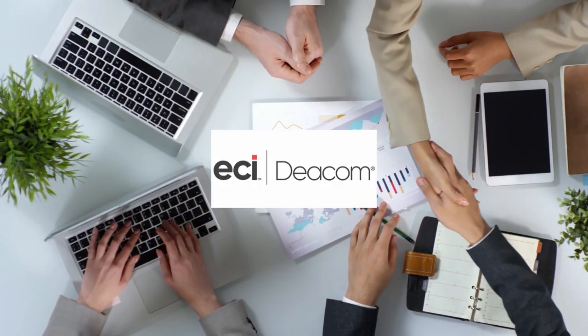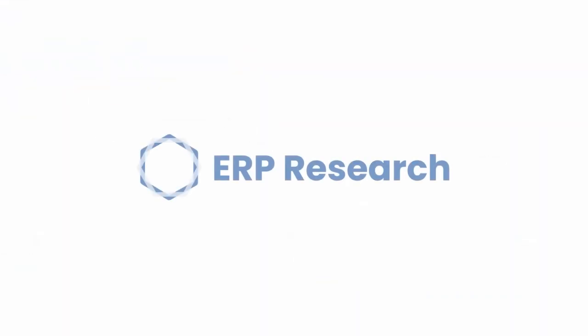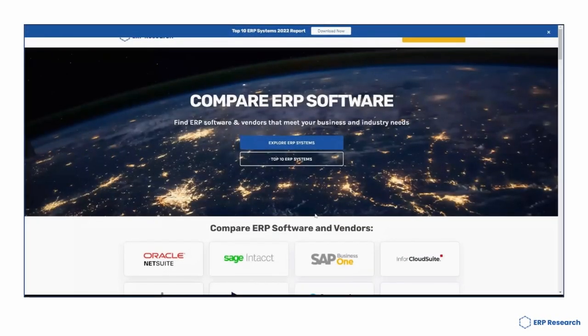Today we are reviewing DCOM ERP. This video is brought to you by ERP Research. If you're starting your ERP journey, make sure you head over to erpresearch.com.